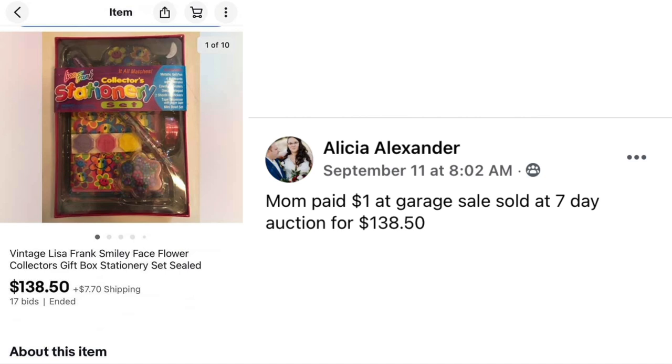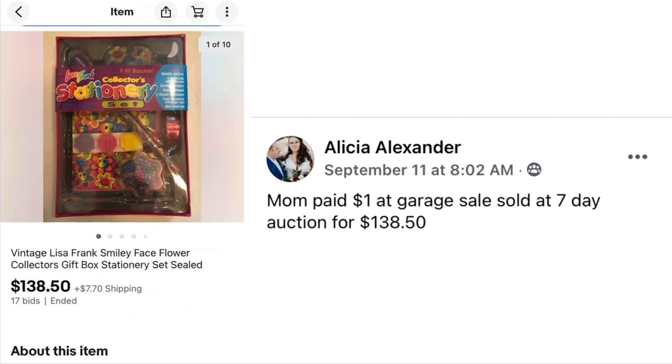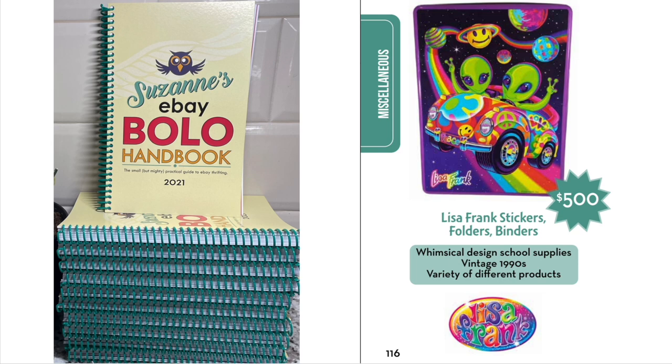Alicia Alexander: Mom paid $1 at a garage sale and this sold at a 7-day auction for $138.50. This is a Vintage Lisa Frank Smiley Face Flower Collector's Gift Box — $1 and it sold for $138.50. Lisa Frank is a brand in Suzanne's Bolo book; she made all kinds of funky things in the 90s and those items are worth a lot of money today, some up to $500.